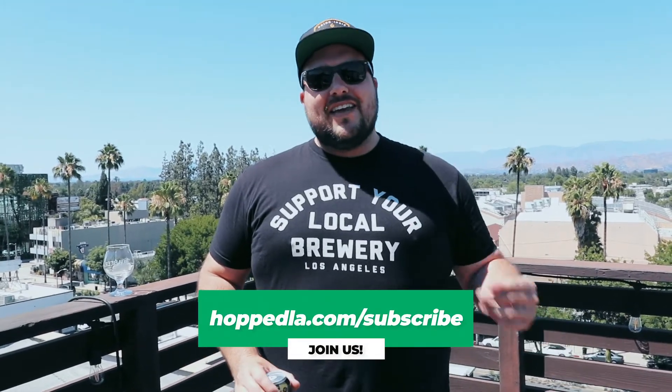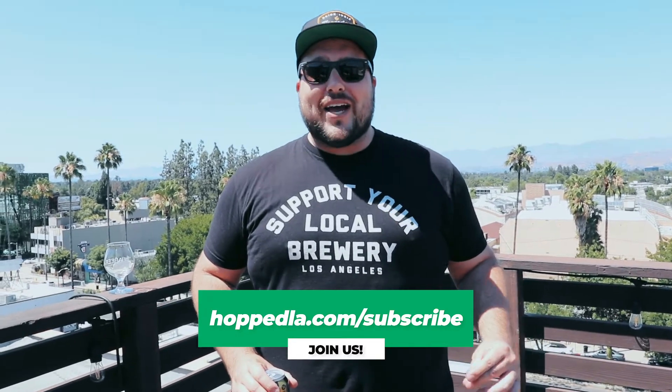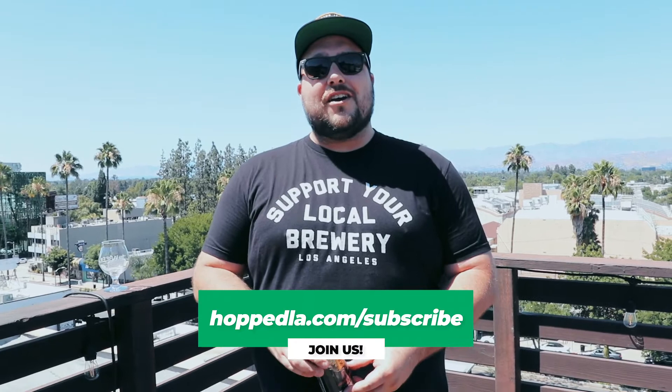Before we get into it, I want to tell you a little bit about Hopped LA. We are a craft beer website and media company that tells you everything you need to know about the LA beer scene — new breweries, new beer bars, new beers coming out. We're all over social media: Instagram, Facebook, Twitter at Hopped LA. But the real magic is on our email newsletter at hoppedla.com/subscribe. We'd love for you to join us and stay on top of everything going on in LA beer.